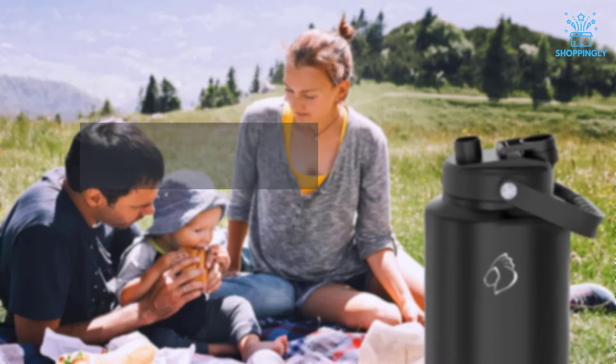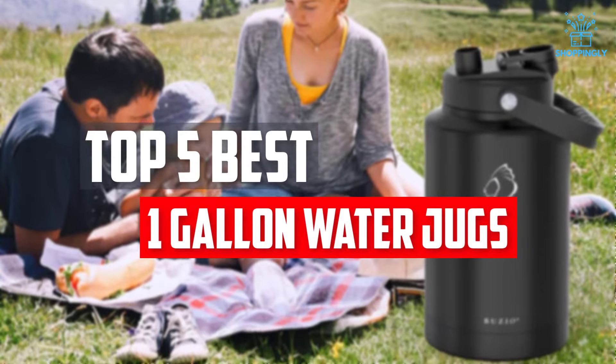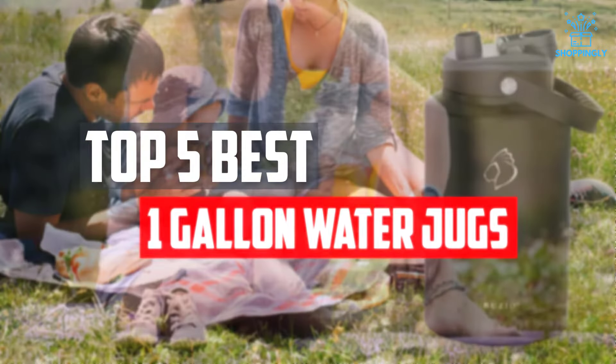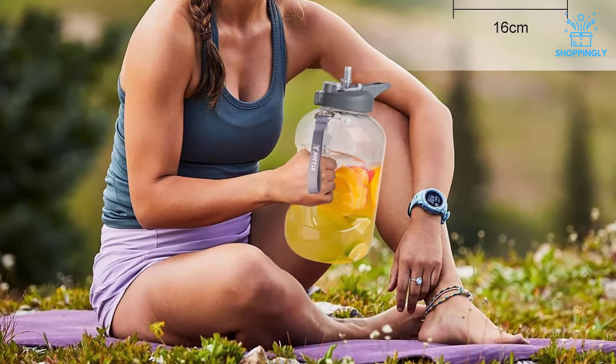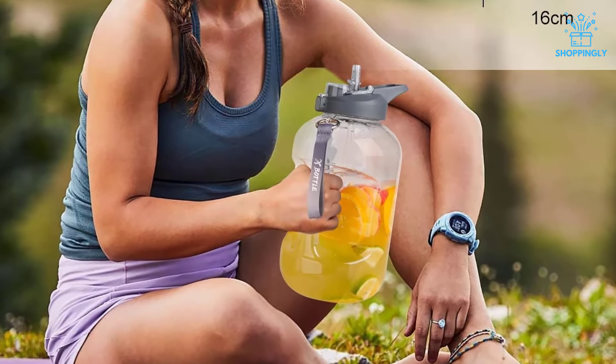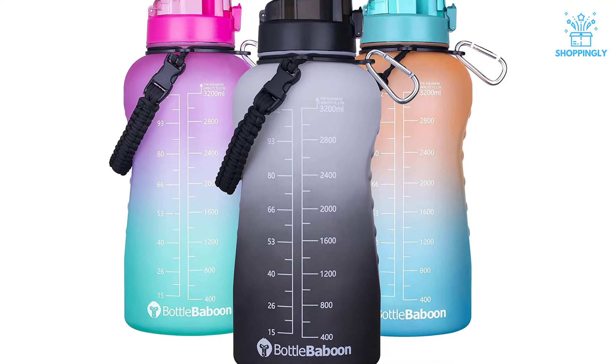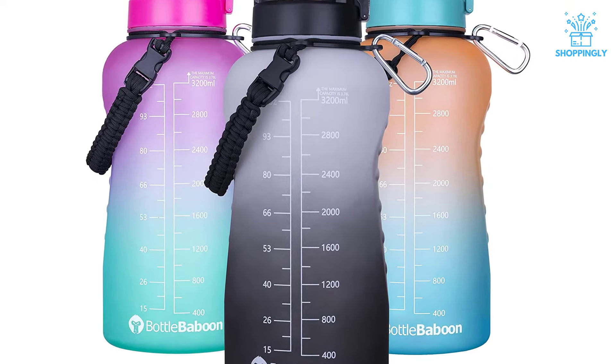In this video, we will look at the top 5 best 1-gallon water jugs available on the market today. We made this list based on our personal opinion, hours of research, and customer reviews. We've considered their quality, durability, features, and more. If you want more information and updated pricing on the products mentioned, check the links in the description box below.